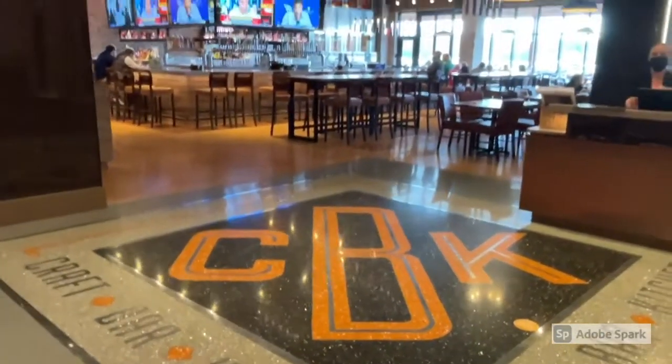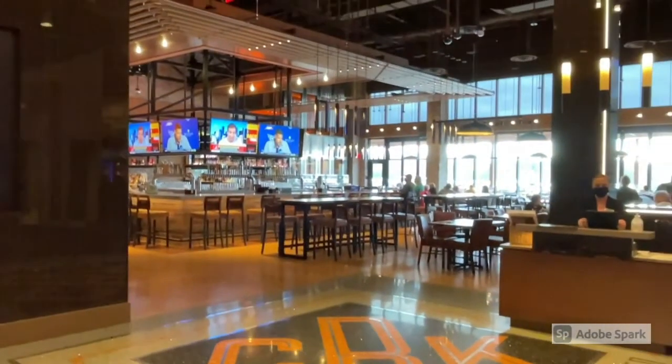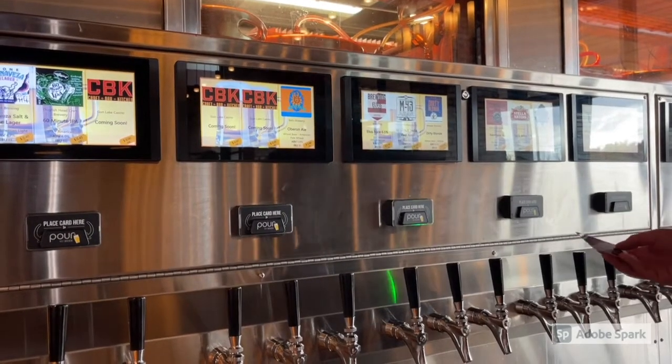Looking for your craft beer fix? Look no further than CBK. This is our CBK beer wall.